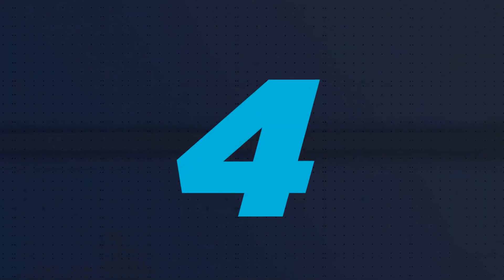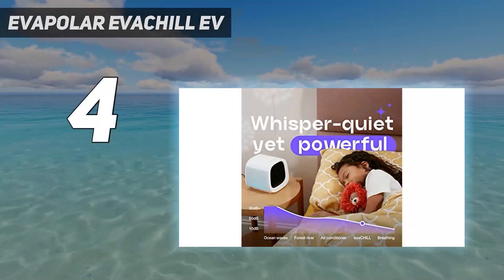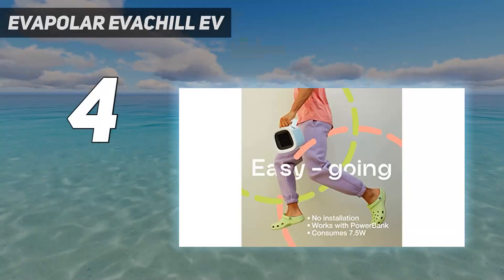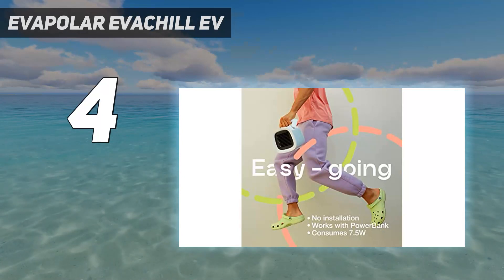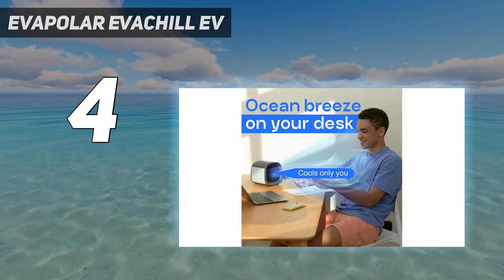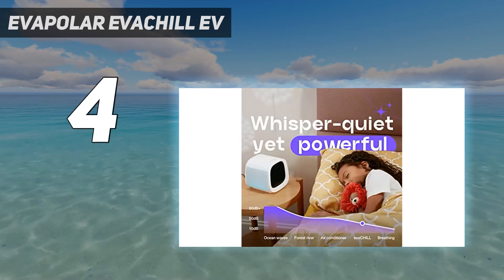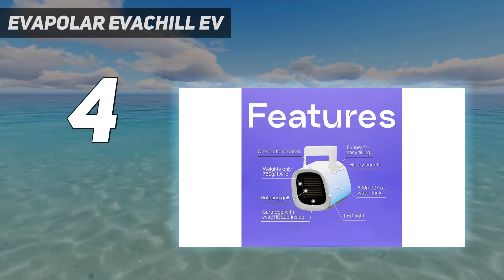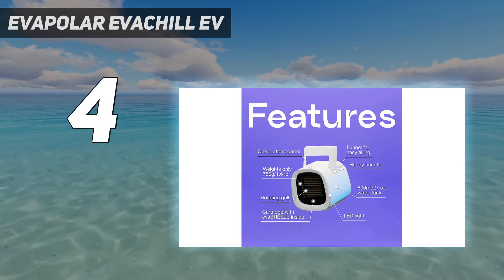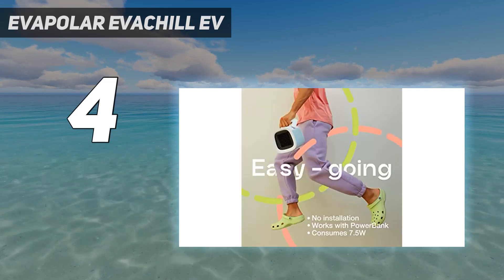Coming in at number 4: the EVAPOLAR EVACHILL. EVAPOLAR's EVACHILL is an evaporative cooler, meaning it pulls air through a moist environment to lower the temperature instead of using refrigerants. While generally less efficient than traditional air conditioners, this pint-sized gadget is ideal for small spaces. While it can't efficiently cool an entire room, it's more than capable of tackling a roughly 21 square foot area around the device.